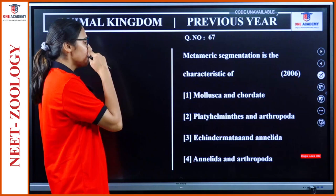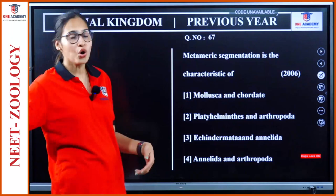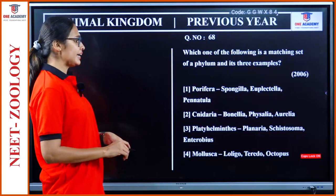Question 67: Metameric segmentation is a characteristic of which phyla? Options include Annelida, Arthropoda, Mollusca, Chordata, Platyhelminthes, Echinodermata. Mollusca — no. Platyhelminthes — no. Echinodermata — no. Annelida and Arthropoda — yes. Option 4.